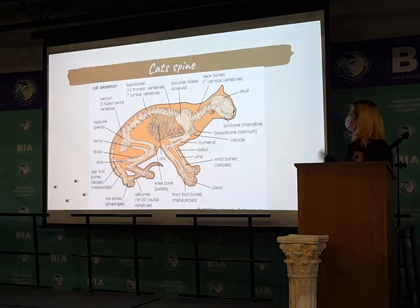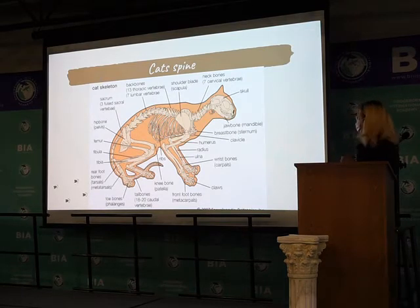But cats are different. Cats have 53 spine bones in total, including the tail bones.